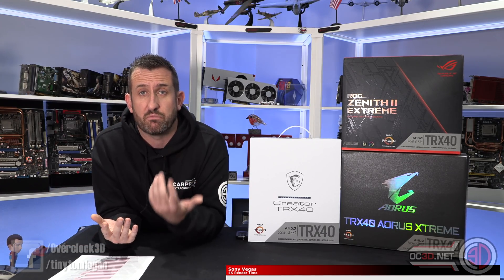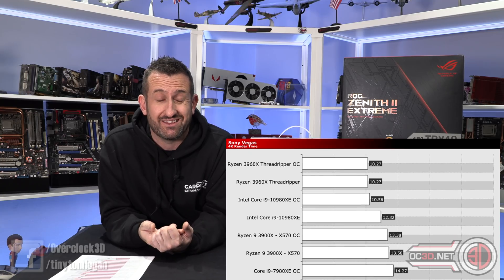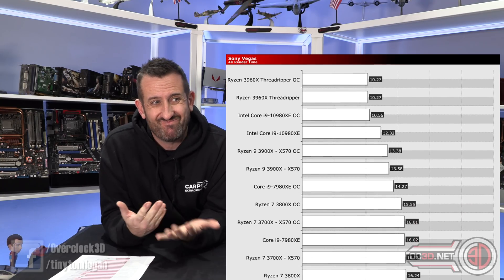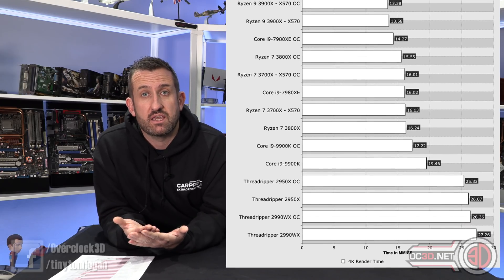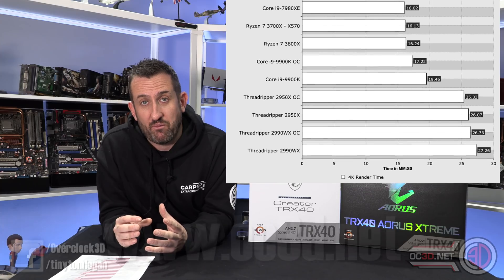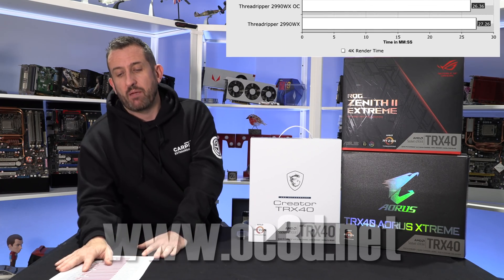One of the graphs I can bring up is Sony Vegas - I use Sony Vegas to do my own videos with. Sony Vegas actually likes clock speed just as much as it likes cores. You can see how strong the Threadripper is there, and that is somewhere where the Xeon, for me personally, just wouldn't work at all.